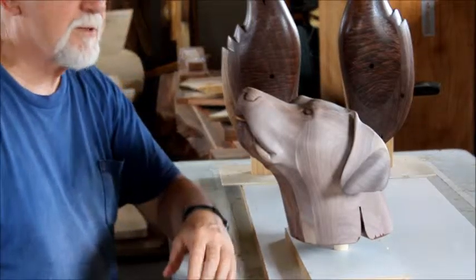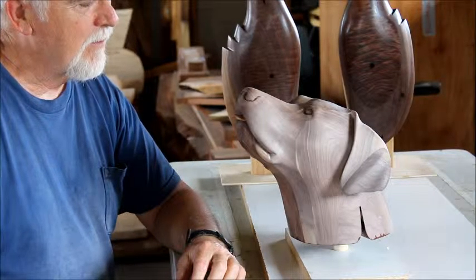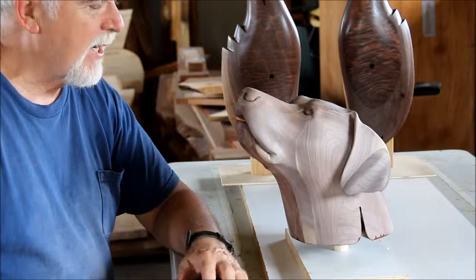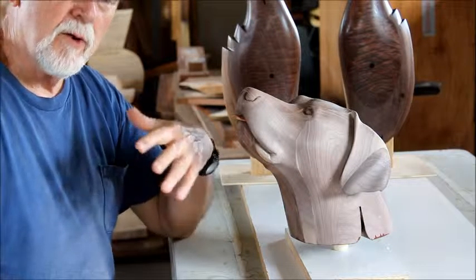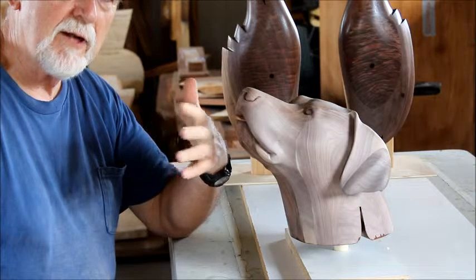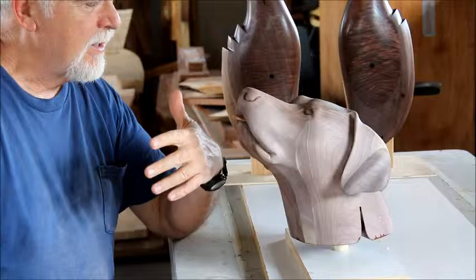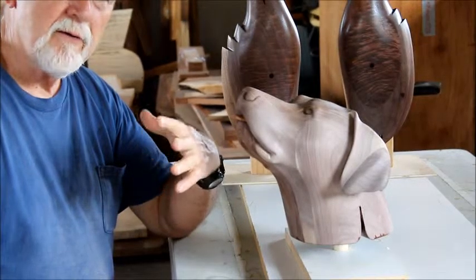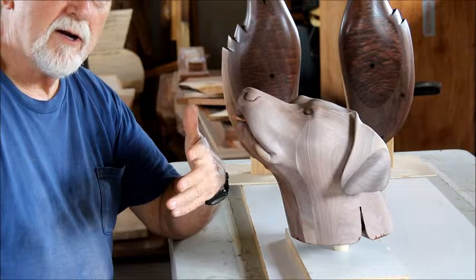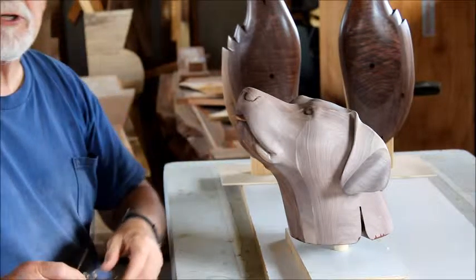In the sculpture process there are reward markers along the way, and one of the reward markers is the first layer of the final coat. All the hours of sanding pays off as you see the wood darken with the first application. I just wanted to share that with you.